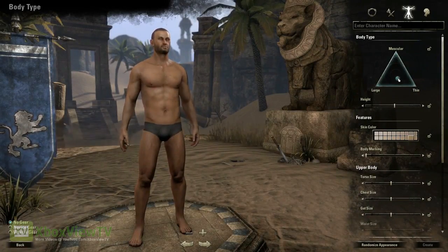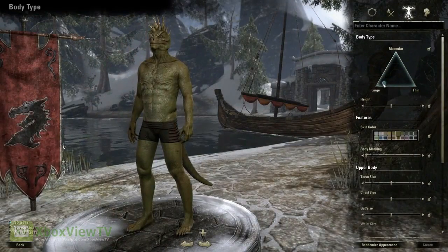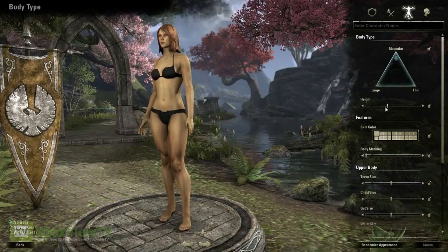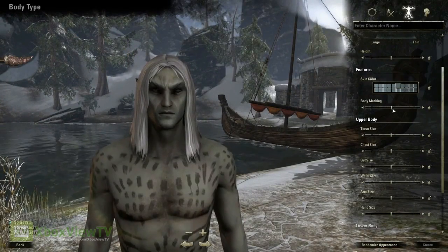For the body, we wanted players to really define their physique. So you can create an overweight character or a skinny character. You can adjust the height no matter what race you are. There are lots of tattoo options for both the body and the face, separately.